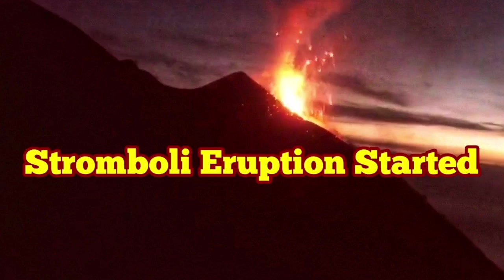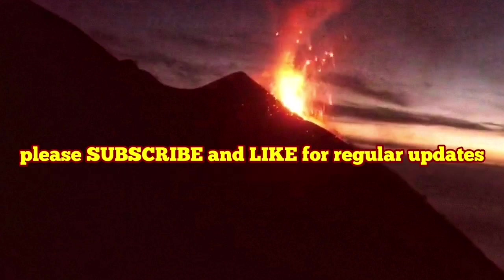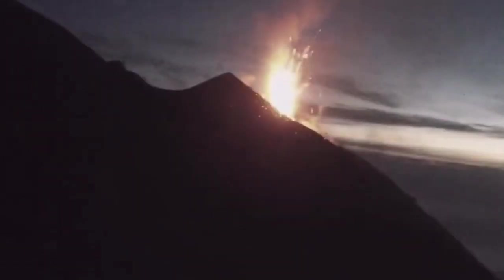The Stromboli eruption has started. This is a stratovolcano which has its own island — an island called after the volcano — and it is inhabited. There is actually a village there.